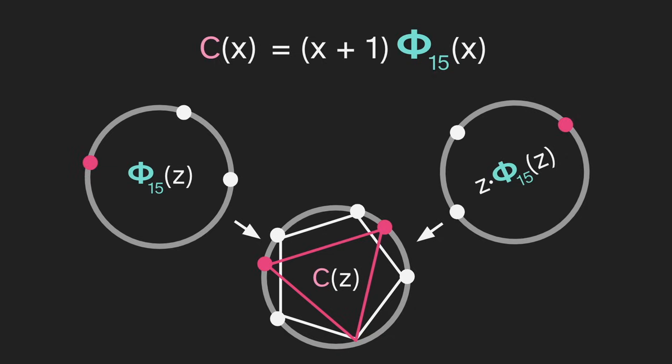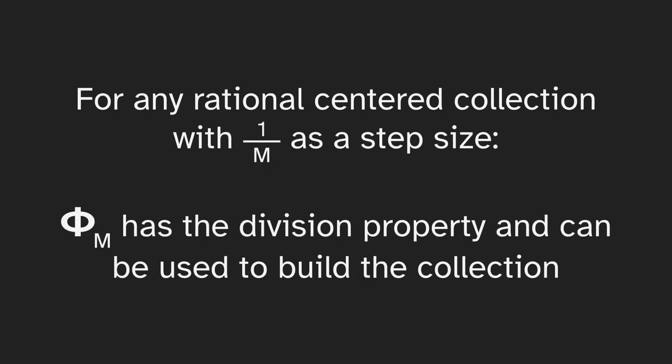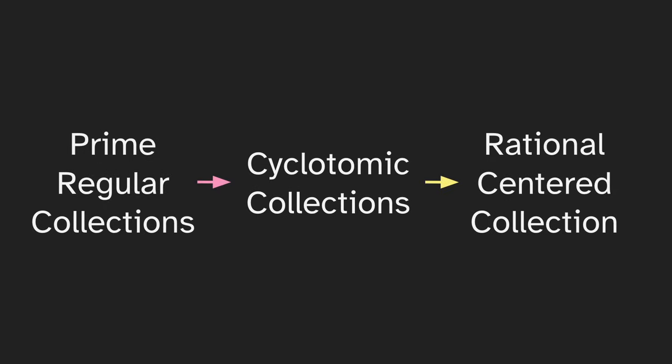We made this construction with a specific example, but for any rational-centered collection with 1 over m as a step size, the m-th cyclotomic polynomial phi_m has the division property and can be used to build the collection. That takes care of the right arrow, going from cyclotomic to rational-centered. Now we're left with the left arrow: building the cyclotomics using the prime regular collections.